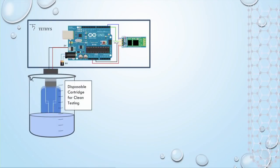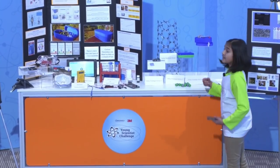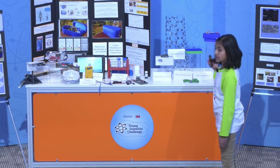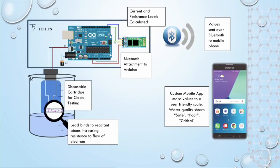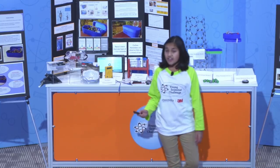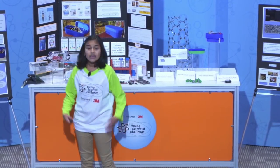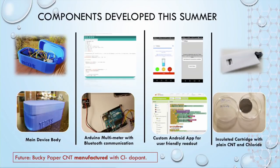Tethys consists of three main components. A disposable cartridge that forms a circuit with the Arduino processor that has exposed chloride-doped nanotube. The core device housing the processor with a Bluetooth extension, 9-volt battery, and a slot to insert the disposable cartridge. And lastly, a smartphone that connects over Bluetooth to display results. I have built all my components, including the main body, the Arduino-based multimeter, the custom Android app, and the insulated cartridge with plain carbon nanotube and chloride.